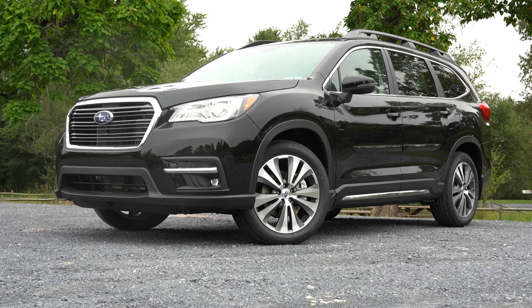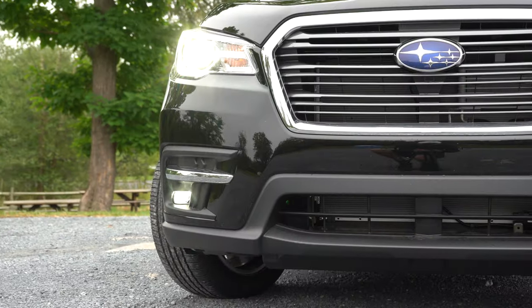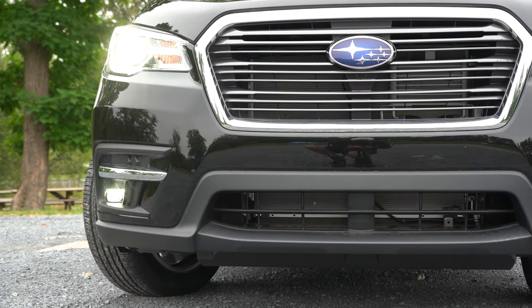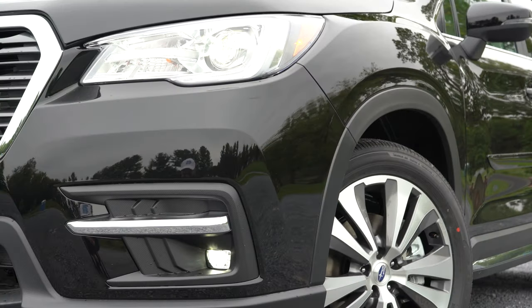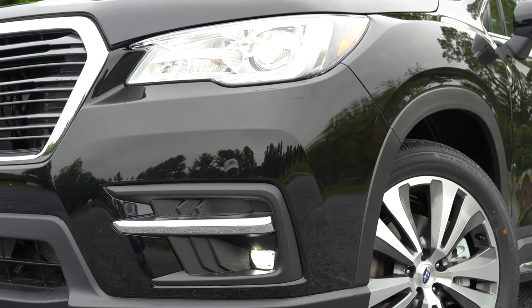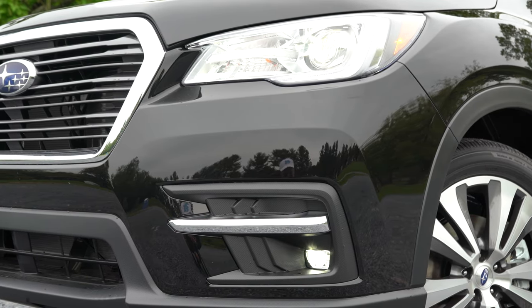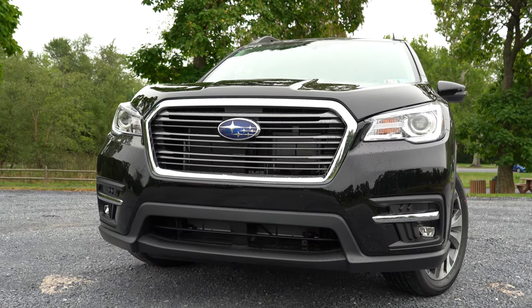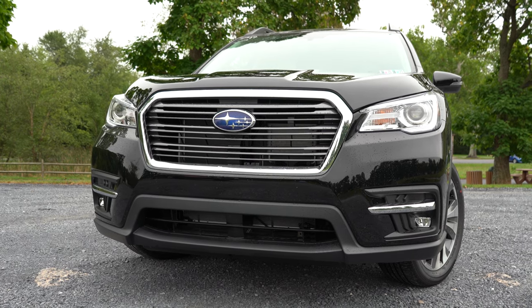Up front you'll find 8.7 inches of ground clearance. To the sides, LED steering-responsive headlights are newly standard for 2021 — meaning when you're going around a bend at night, those headlights will swivel based on steering angle to better illuminate what's around the bend. They also come with the automatic feature, turning on when it gets dark. LED fog lights come standard with the Limited and Touring trim levels.